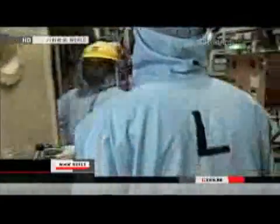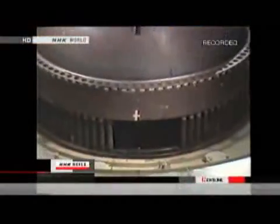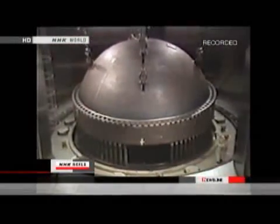The first explosion blew out the top part of a reactor containment building at the Fukushima No. 1 nuclear power plant. This footage inside the building was taken during a regular inspection. The nuclear reactor is housed behind this robust wall. This is what a nuclear reactor looks like. The uranium inside the fuel rod inside the reactor undergoes nuclear fission. The rods emit heat, generating energy. Usually, water cools them to maintain their temperature at 270 degrees Celsius.